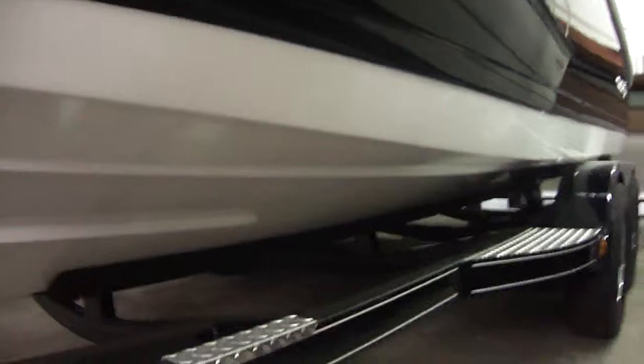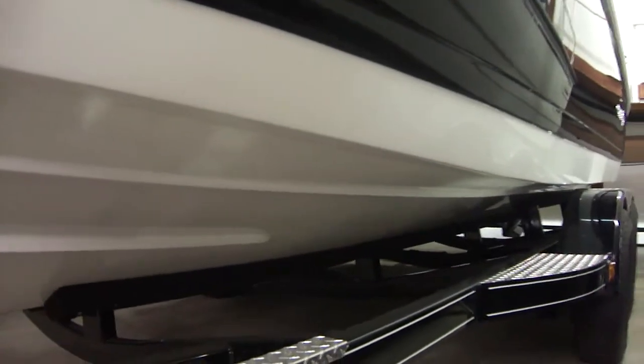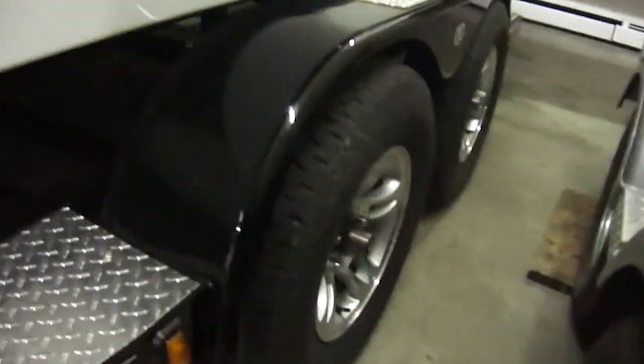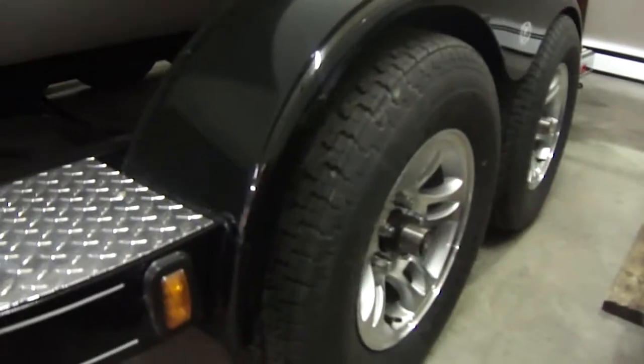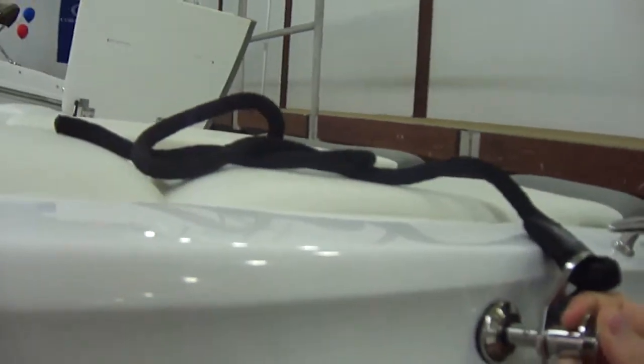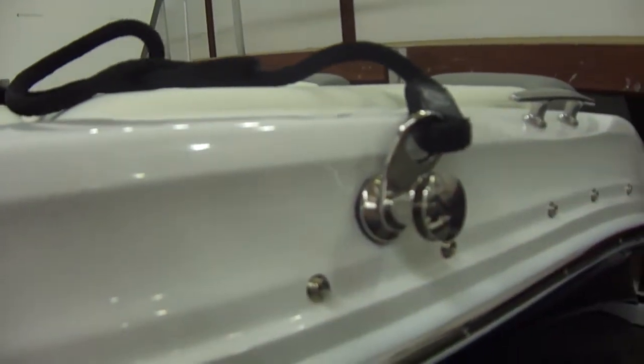This boat also has integrated chimes, which gives this boat a feeling of riding on rails. When they construct the boat, they have Kevlar in the keel for extra strength. On the trailer, you have nice rims. We get all our Cobalts ordered with fender straps, so it's easy to get your fenders in and out.